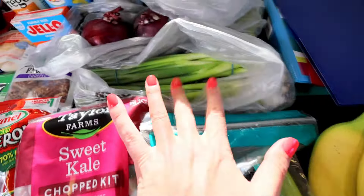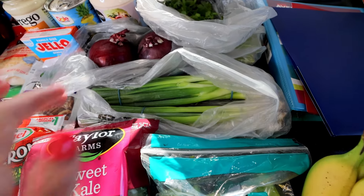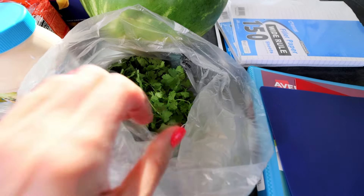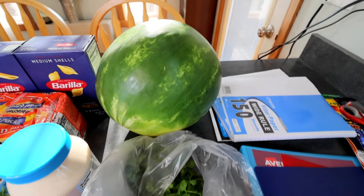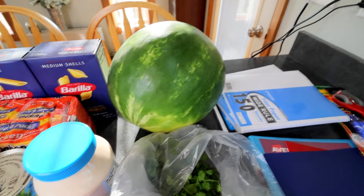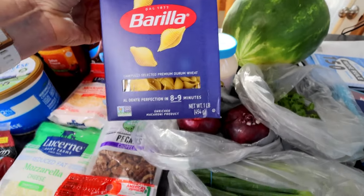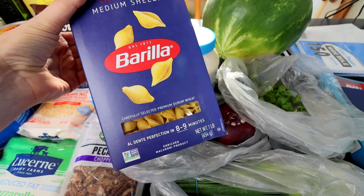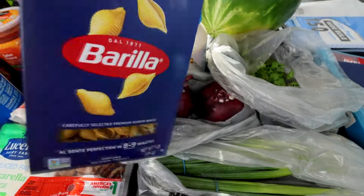Got a couple bunches of green onions — those are for a couple different things: my pasta salad and also a sheet pan hash brown that I'm doing. Got a couple red onions. Got some cilantro — that's for salsa baked chicken I'm going to be doing. Got a watermelon. My last watermelon, well actually last week's, was very, very good, so I had to get another one. Back here I got some shells — medium shells for my deviled egg pasta salad. Most of the time when I do pasta I like to use whole grain to cut down on points, but I like to use these for that specific one.